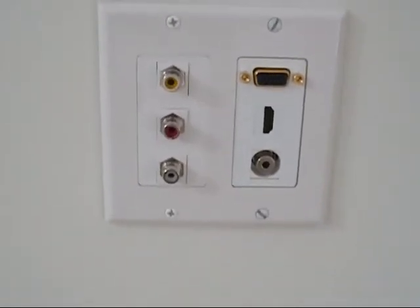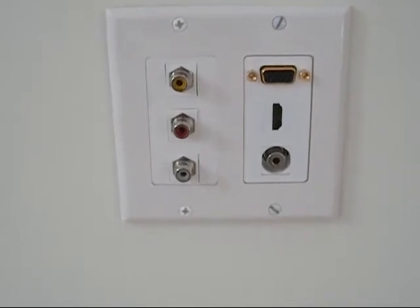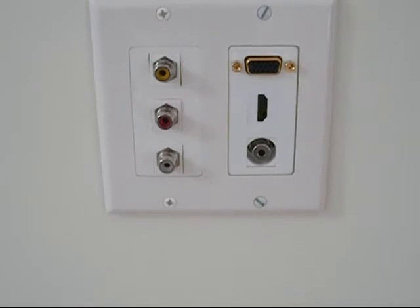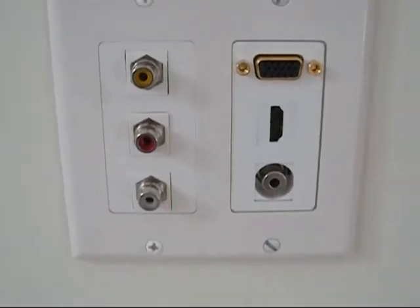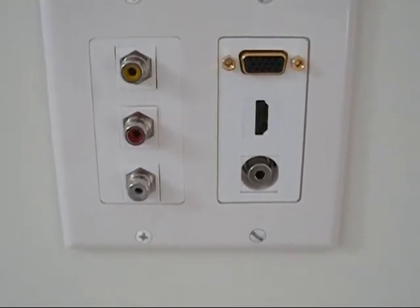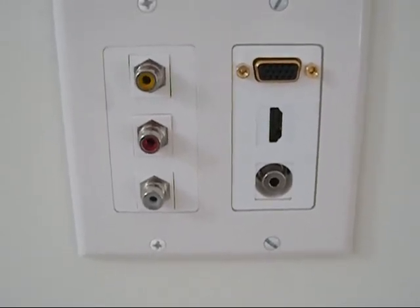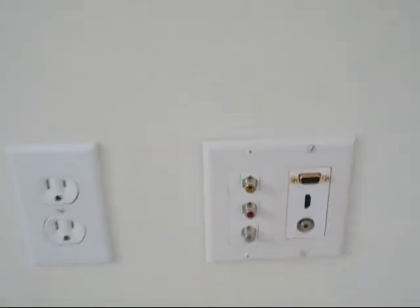Again, I would like to point out the auxiliary cover plate that's been added. On the left side we have the composite video, audio left and right. On the right side we have the VGA connection for use of the laptop and the HDMI connection for future Blu-ray. And here you will also see the MP3 connection for playing the MP3 player through the sound bar system. The MP3 connection is directly to the sound bar, so the TV can be turned off, sound bar turned on, and MP3 sound can be enjoyed.